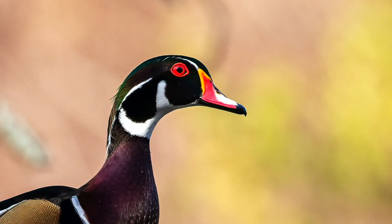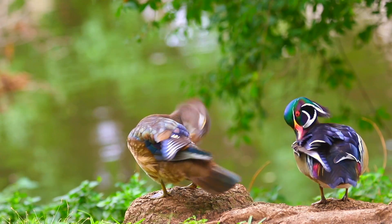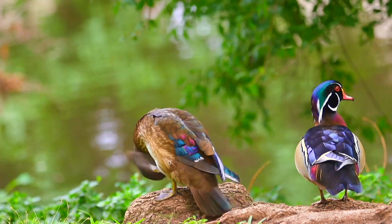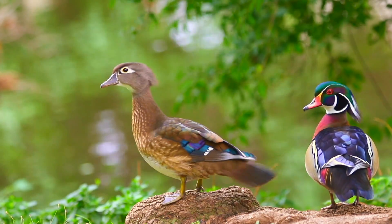The scientific name of the wood duck is Aix sponsa, which means beautiful water bird like a bride. Because they nest in tree holes, they are called wood ducks. They are one of the few water ducks that fly to nest in trees, and they also have different feeding habits from diving ducks.